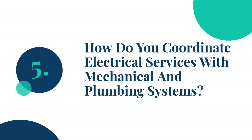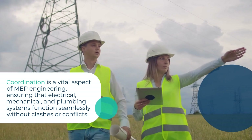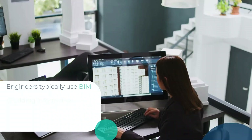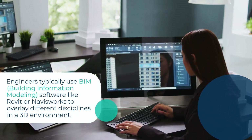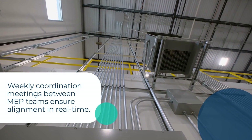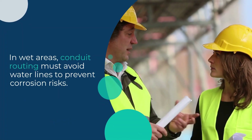Question 5: How do you coordinate electrical services with mechanical and plumbing systems? Coordination is a vital aspect of MEP engineering, ensuring that electrical, mechanical, and plumbing systems function seamlessly without clashes or conflicts. Electrical services like cable trays, conduits, and lighting fixtures must be routed considering the space occupied by HVAC ducts, chilled water pipes, and plumbing drains. Engineers typically use BIM (building information modeling) software like Revit or Navisworks to overlay different disciplines in a 3D environment. This allows early detection of clashes and helps adjust routing paths or elevations. Weekly coordination meetings between MEP teams ensure alignment in real time. For instance, electrical panels should not obstruct airflow or access to mechanical units. In wet areas, conduit routing must avoid water lines to prevent corrosion risks.